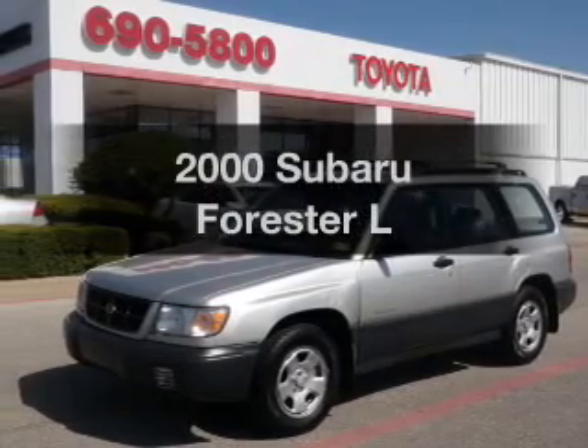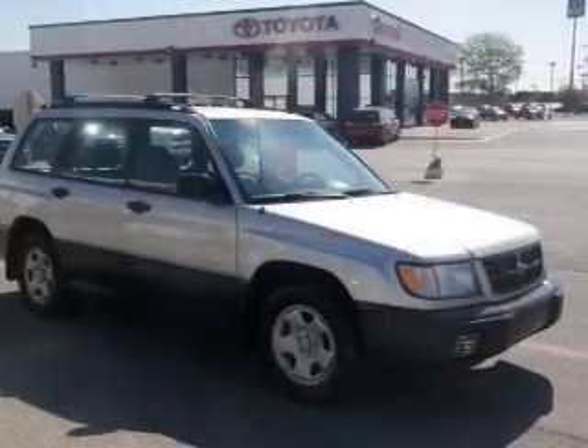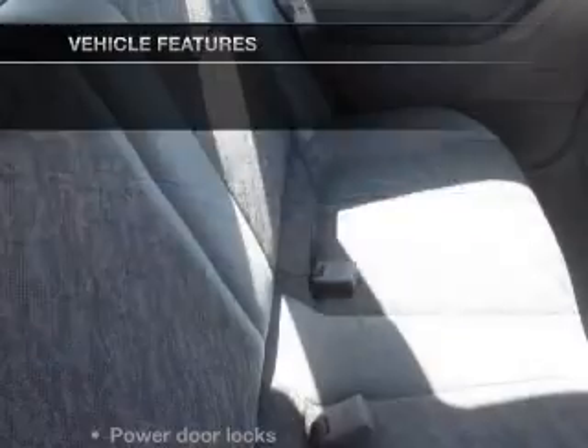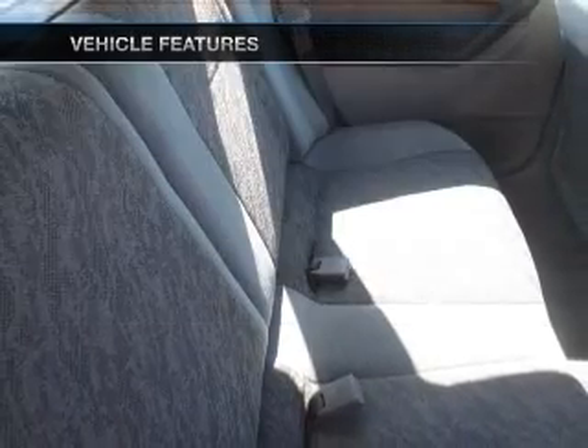Travel the roads in style and comfort in this great vehicle with an efficient four-cylinder engine that responds smoothly to its automatic transmission, brakes safely with the anti-lock braking system, and with these notable features, you won't want to miss out on the opportunity to own this amazing ride.